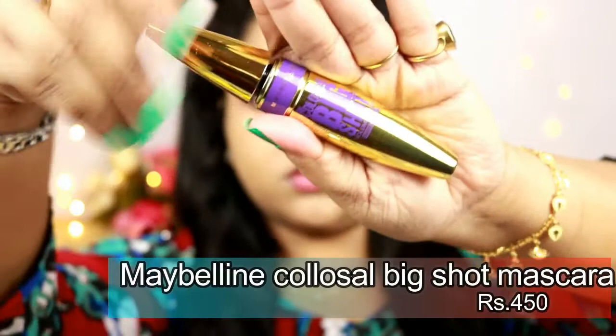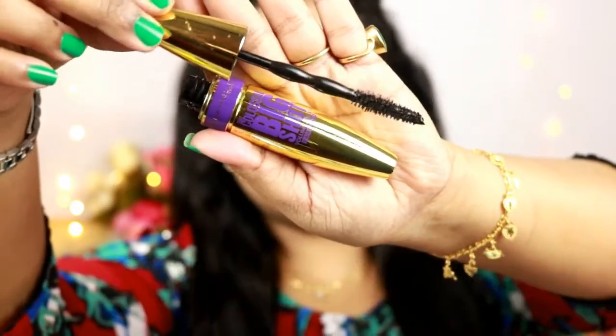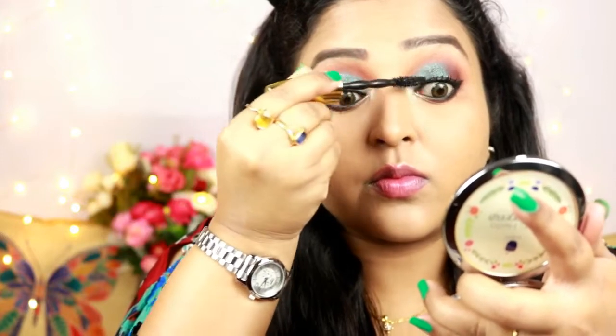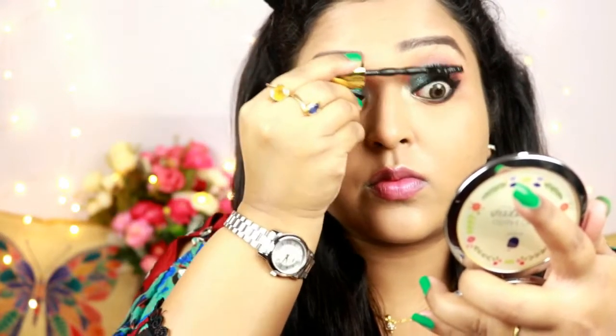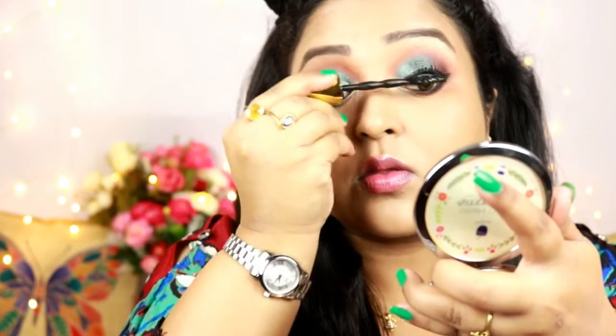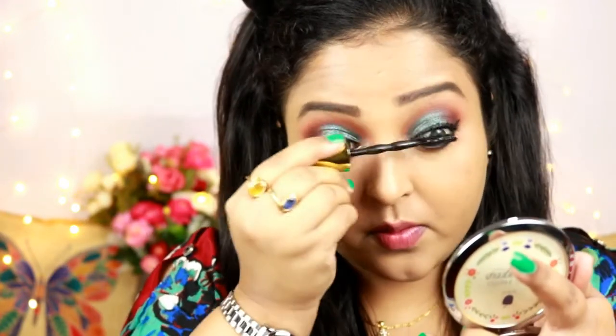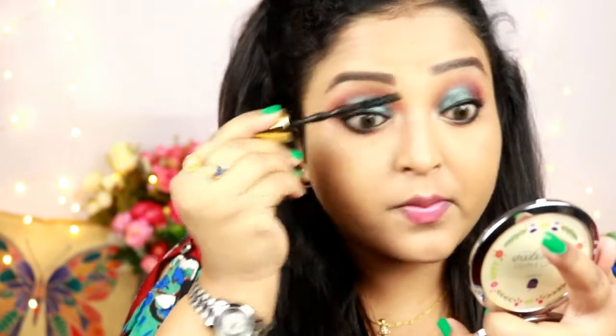For the mascara I'm using the Maybelline Colossal Big Shot Mascara. I'll be wearing falsies as well, but first I'm coating my lashes with this mascara. It's not a voluminous mascara but it does lengthen your lashes quite a bit.